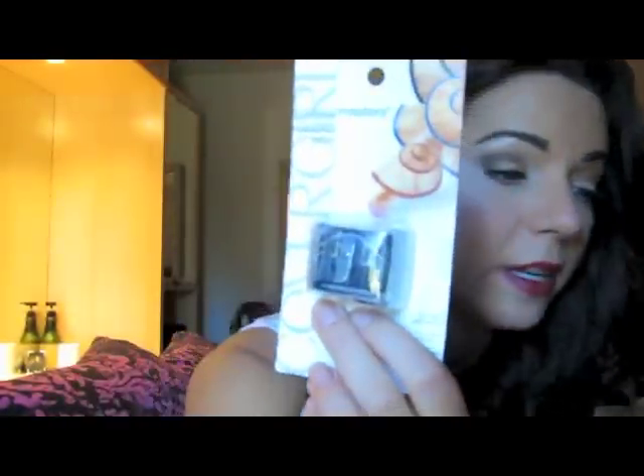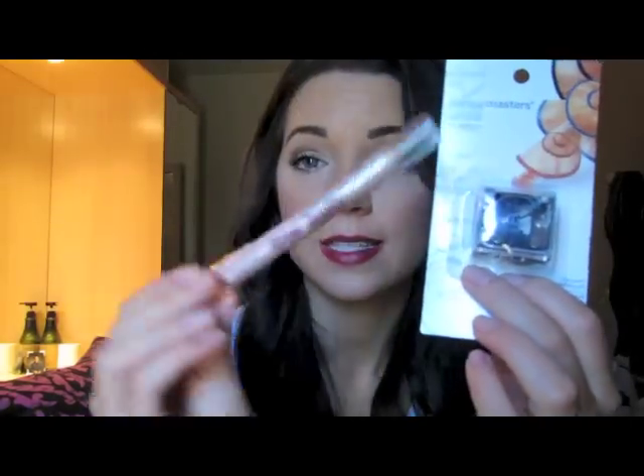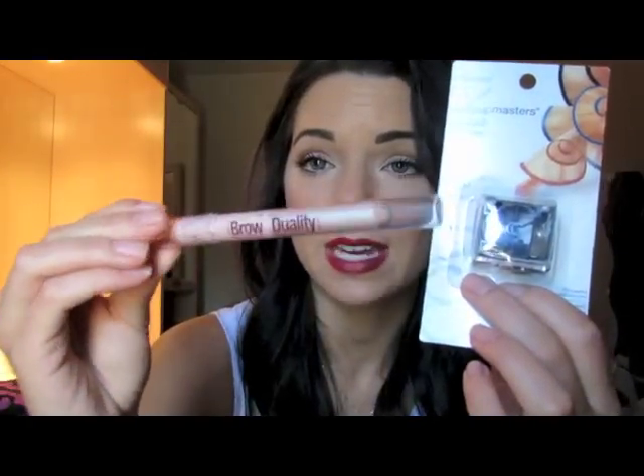Next thing I needed from Ulta was a sharpener for eyeliners, and also for this thicker pencil because I didn't have anything that could sharpen it. So I picked up this one by CoverGirl — it has two sizes, a smaller size and a larger side. It didn't really matter to me who it was by. This was $4.99, a little bit expensive, but I needed it so I just picked it up.